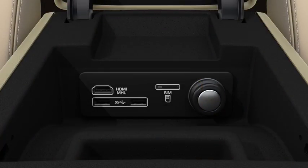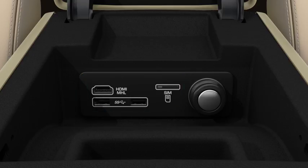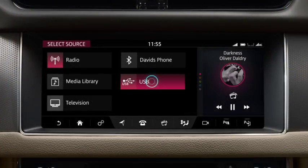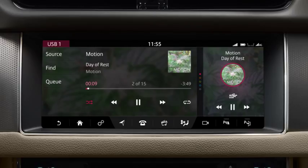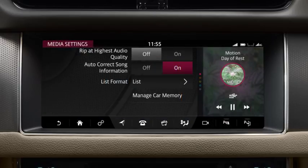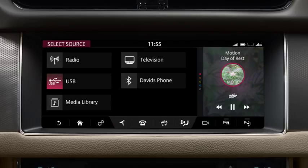Portable media devices need to be connected via the portable media sockets, located as shown. Once connected, select the displayed device. To import media into the car memory, touch the settings icon, followed by media player settings. Next, select Manage car memory or Import to car memory. This will allow media to be imported and stored for playback through the media library.